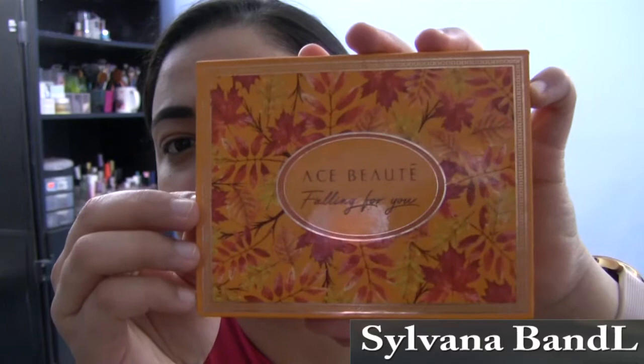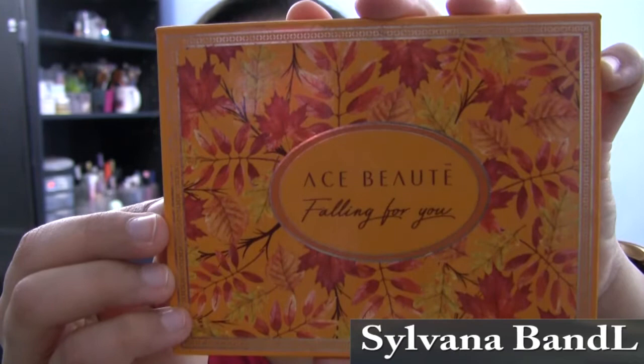It's eye time! For primer, I use the Tarte Shape Tape Glow Wand, then I set that in place with the Rima London Translucent Powder.